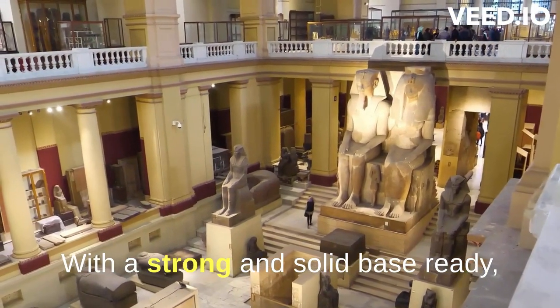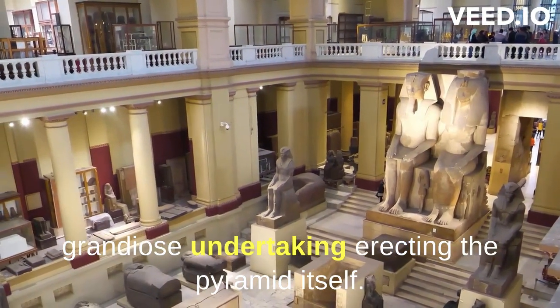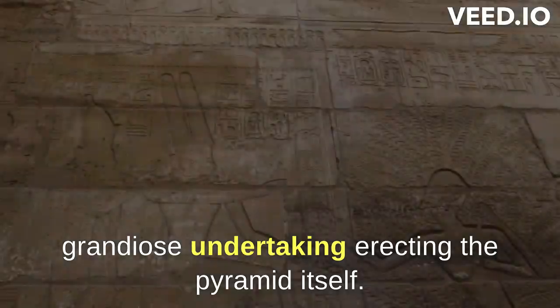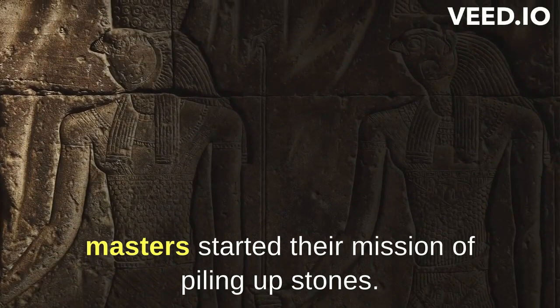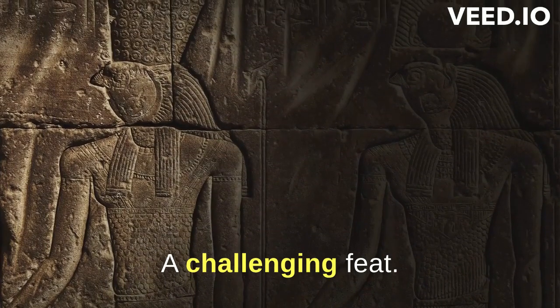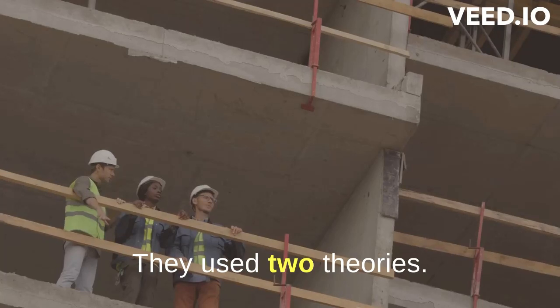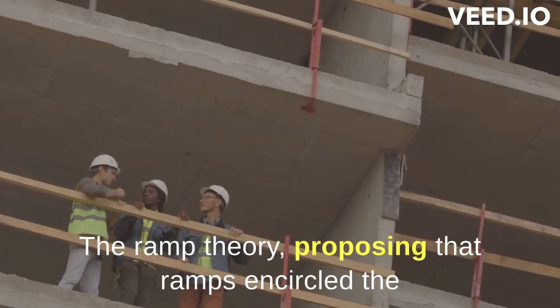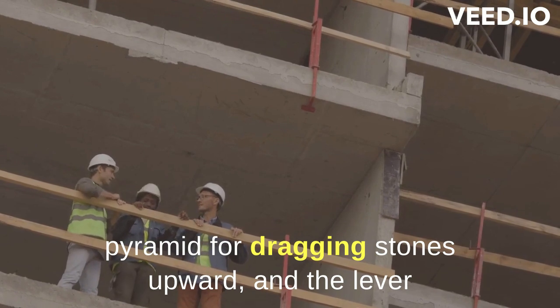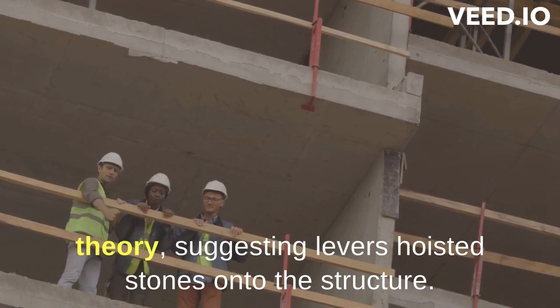With a strong and solid base ready, the stage was set for the next grandiose undertaking — erecting the pyramid itself. After laying down the base, the ancient construction masters started their mission of piling up stones, a challenging feat. It required great strength and a deep understanding of physics. They used two theories: the ramp theory, proposing that ramps encircled the pyramid for dragging stones upward, and the lever theory, suggesting levers hoisted stones onto the structure.